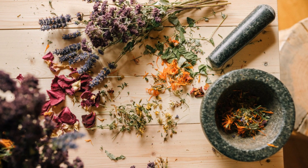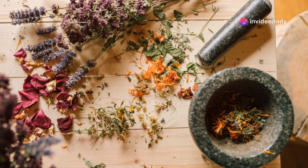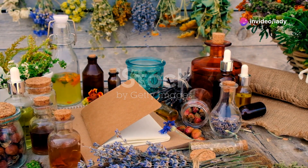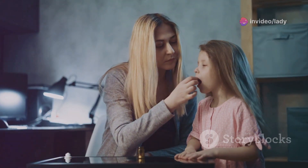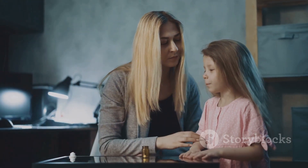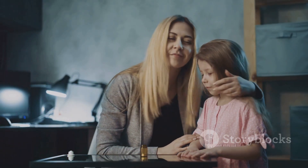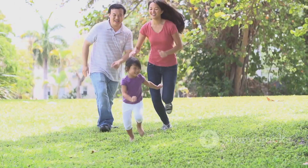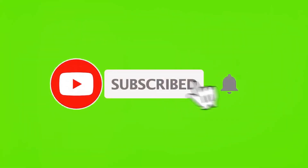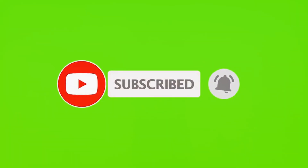So there you have it folks. We've explored some of nature's most potent herbal remedies. These natural wonders are a must-have in your emergency kit and home medicine cabinets. Remember, there are so many herbal remedies out there that can help you heal your whānau, your family. Take the time to research and find what works best for you. Stay healthy and take care. Don't forget to like this video and subscribe to the channel for more health and wellness tips.